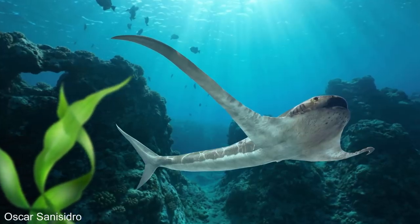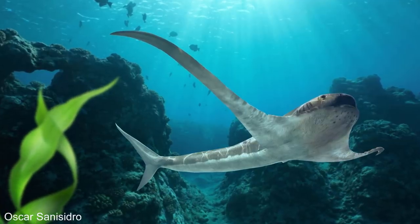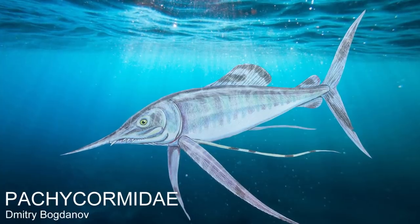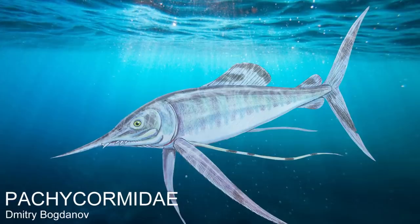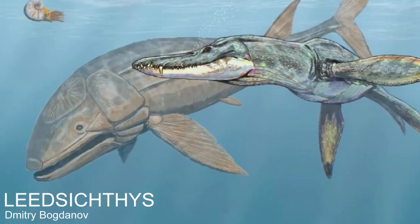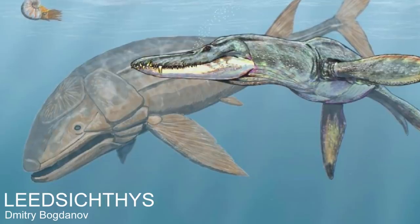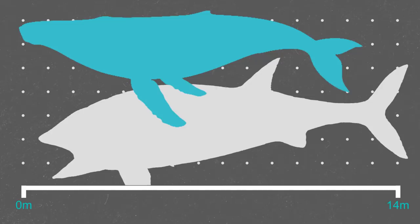Aquila lamna could have been larger, but even these larger size estimates would have still put them at the much smaller end of filter-feeding animals, even during the Cretaceous period. There was also the Pachycomidae, a family of very large bony fish, that towards the end of the Jurassic, some members had evolved into giant filter feeders that lived throughout the Cretaceous. The largest among them being Leedsichthys, the largest bony fish known to have ever lived, that grew to at least 14 metres long — about the size of a humpback whale — with some estimates putting them considerably larger.